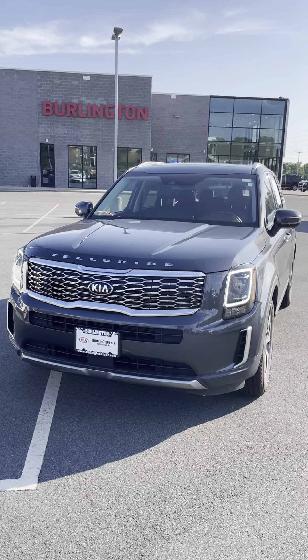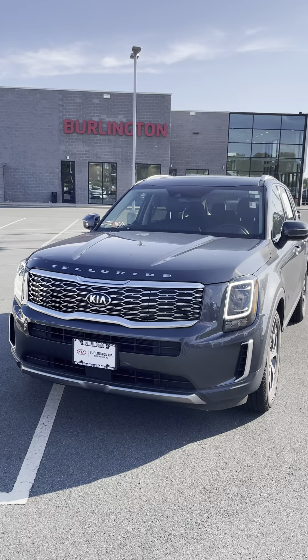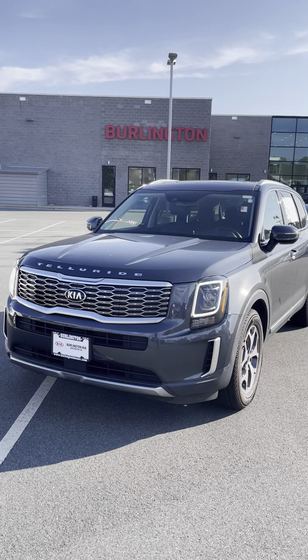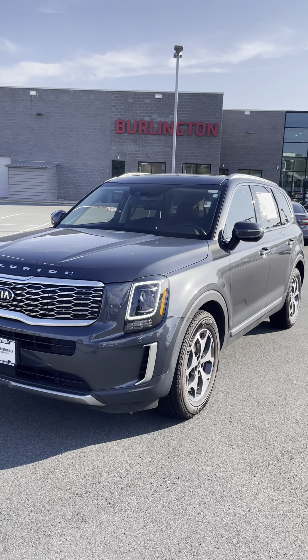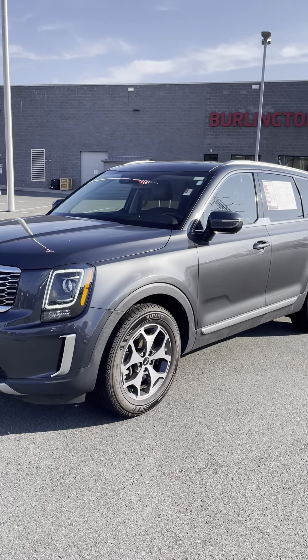Hey everyone, it's Hunter at Burlington Key. I've got one of our last chance before auction vehicles here. This is a 2020 Kia Telluride EX. It's got just over 33,000 miles on it, priced aggressively at $35,500.